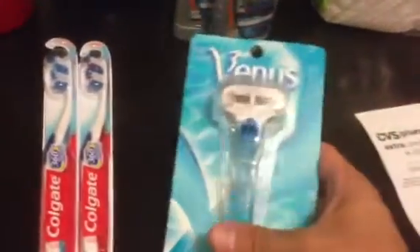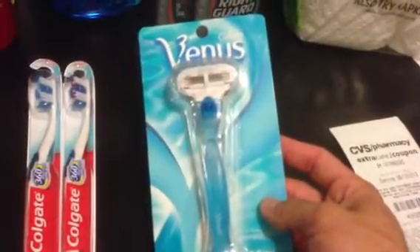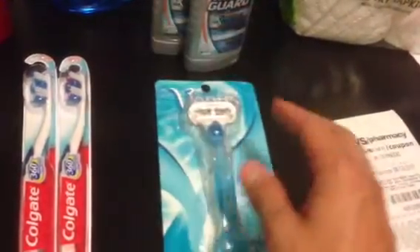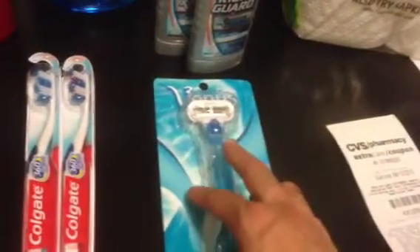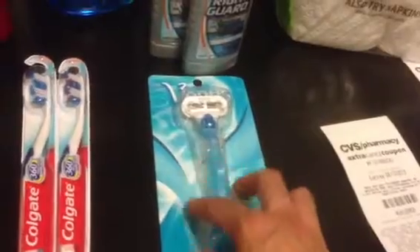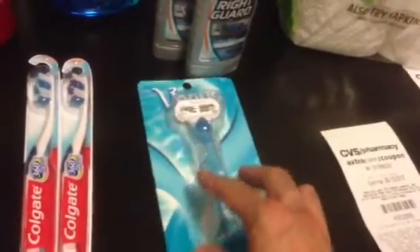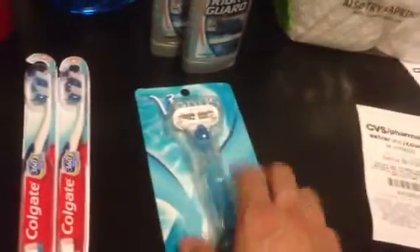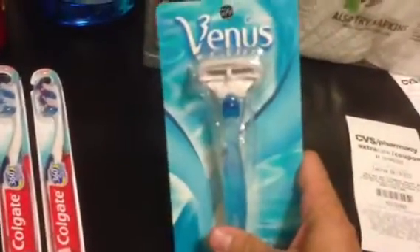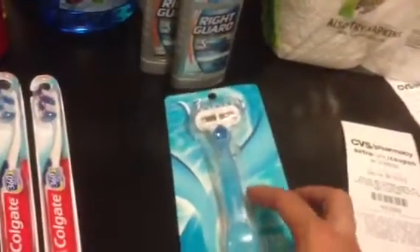The Venus razor — I did share this last week. If you guys got rain checks, I still have a couple and I just do one once a week, because it comes back with a $4 extra care buck on that one. On the coupon I had, it was $6.99, so I was able to do that deal.